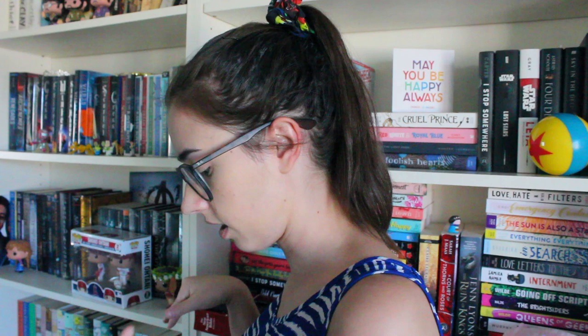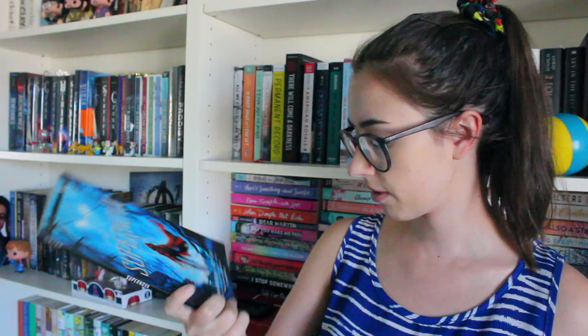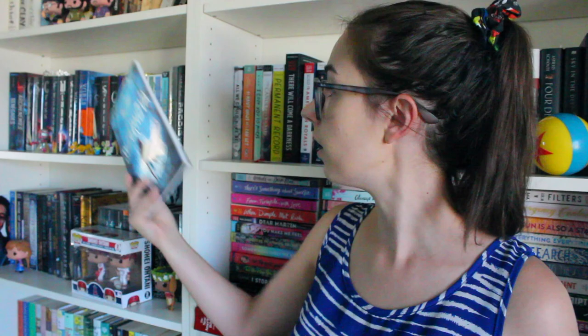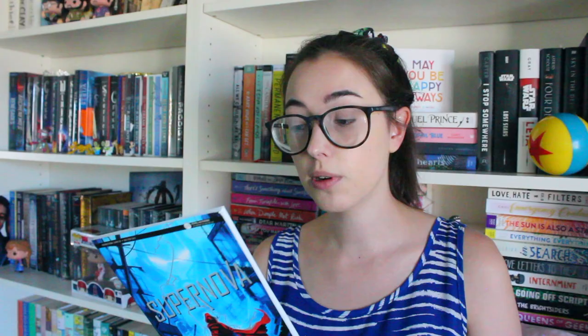Now we're getting down to just a couple of the last ones that I'm most excited for. Starting with the chapter samplers — the first being the Supernova chapter sampler by Marissa Meyer. I've gotten the first two ARCs in the series each year from Fierce Reads, so thank you very much for sending this one along as well. It'll fit right next to Renegades and Archenemies. I know when I first read Renegades I didn't really like it, and I'd like to give it a reread with the audiobook now that all three books are coming out so I can read them boom boom boom right after each other.